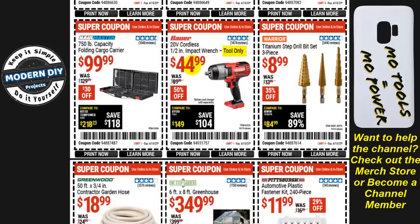From Bauer, the 20-volt cordless half-inch impact wrench — tool only — is $45, 50% off, normally $90. If you're already in the Bauer family you don't need to worry about batteries. If not, you'd need to buy the battery and charger separately. But if you get the drill kit I showed earlier — which comes with battery and charger — plus this impact wrench, you're getting both at really fantastic prices.